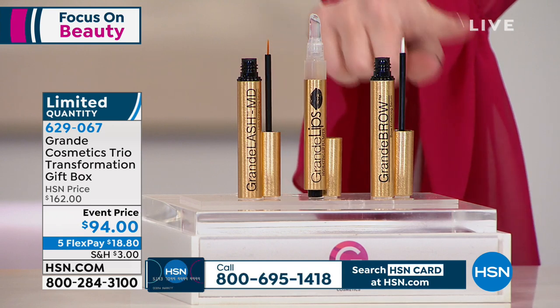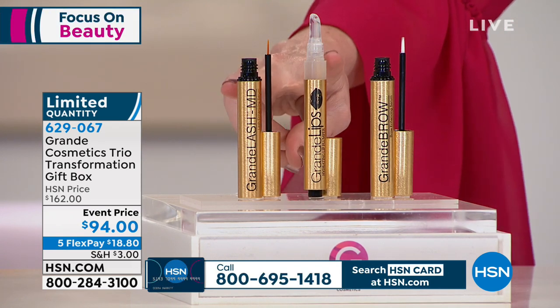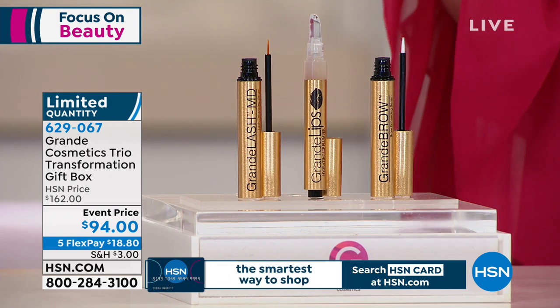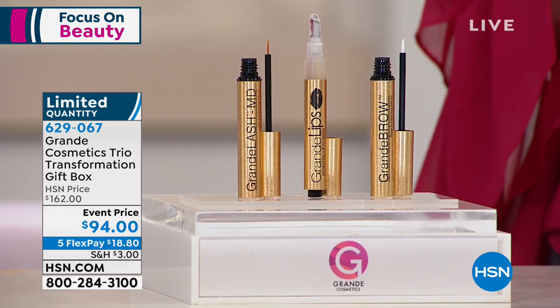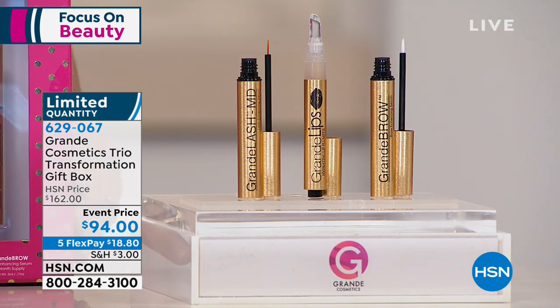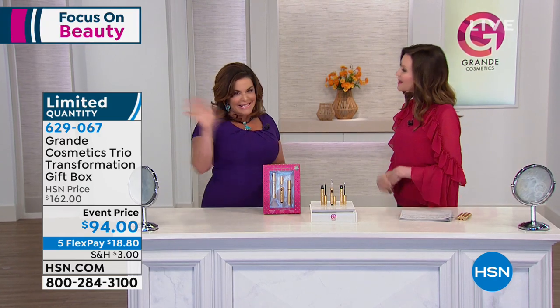Even if you were just buying the $70 Grande Brow, you could get both the Grande Lash and Grande Lips for like $24 today. It even comes in a beautiful box — very, very limited quantity. $18.80 interest-free Flex Pay. What a treat it is to have the CEO and founder of Grande Cosmetics herself, Alicia Grande, here. Welcome, Alicia!